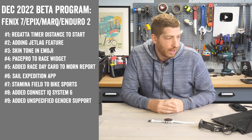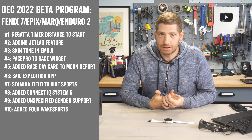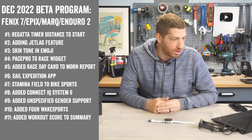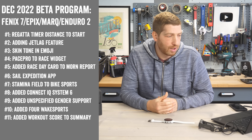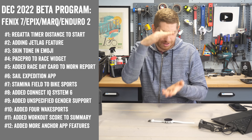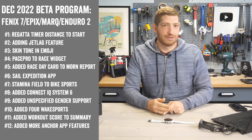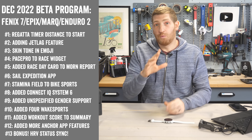They've added gender support for 'unspecified.' Beyond that, they've added wake sport activities including wake surf, wakeboard, water ski, and tube — as in inner tubing, which sounds like way more fun to test than some other activities. They've added a workout execution score to the post-activity summary page. Finally, they improved the anchor app by adding a map page, anchor waypoint, and a circle representing the drift radius — more features from the marine side.